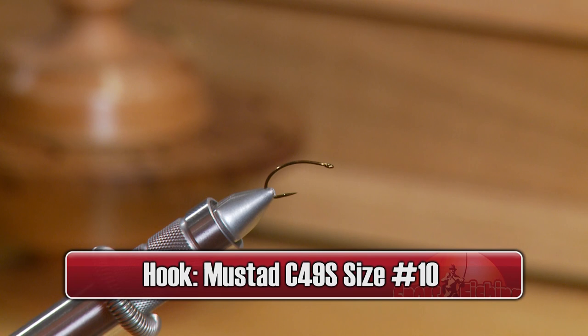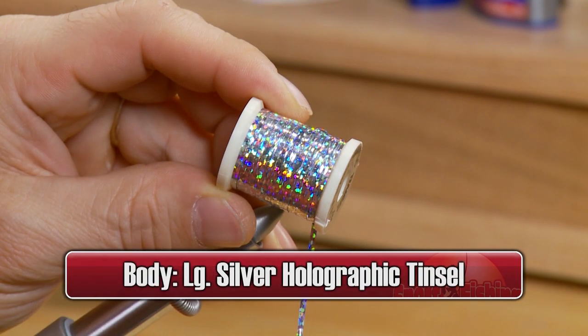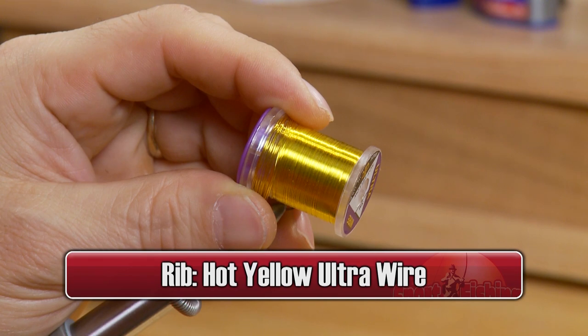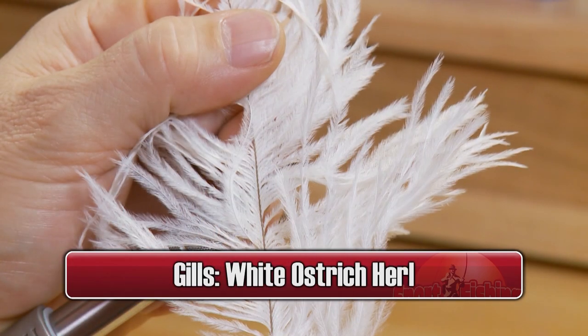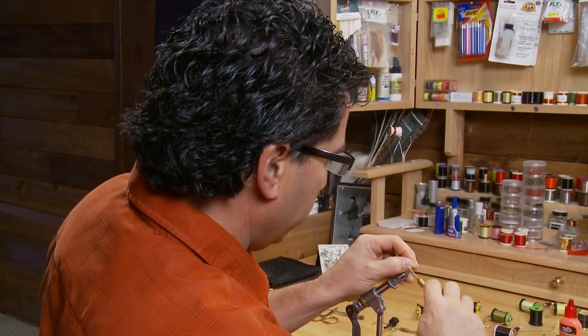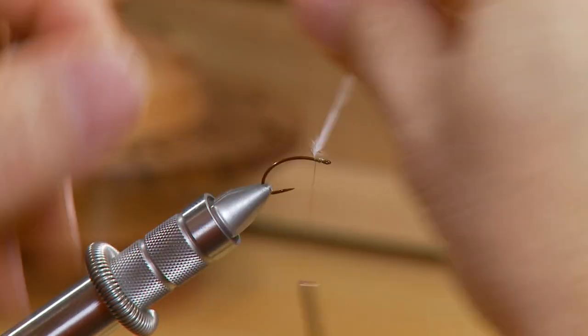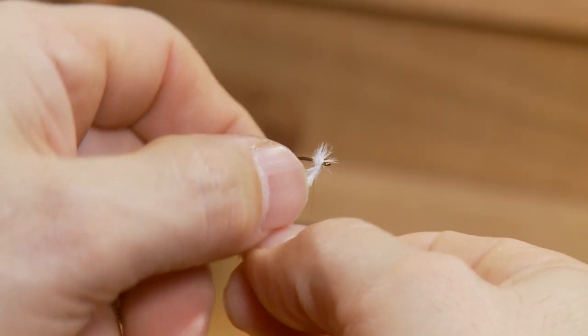The tricked out chromie is a very well-known chronomid pattern that seems to work well when the fish are feeding in that upper three to four feet of water. Make sure you have these materials ready before you tie the fly: for the hook, we'll use a Mustad C49S size 10 curved caddis; some 8/0 olive dun thread; some large silver holographic tinsel for the body; some hot yellow ultra wire for the ribbing; a 7/64 inch gold tungsten bead; some light olive stretch floss for the thorax; some white ostrich herl for the gills; and some fluorescent orange fabric paint for the slashes.